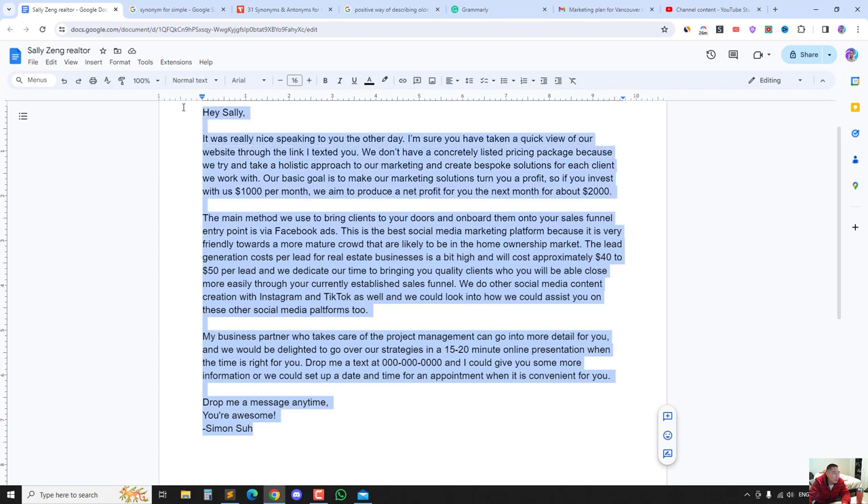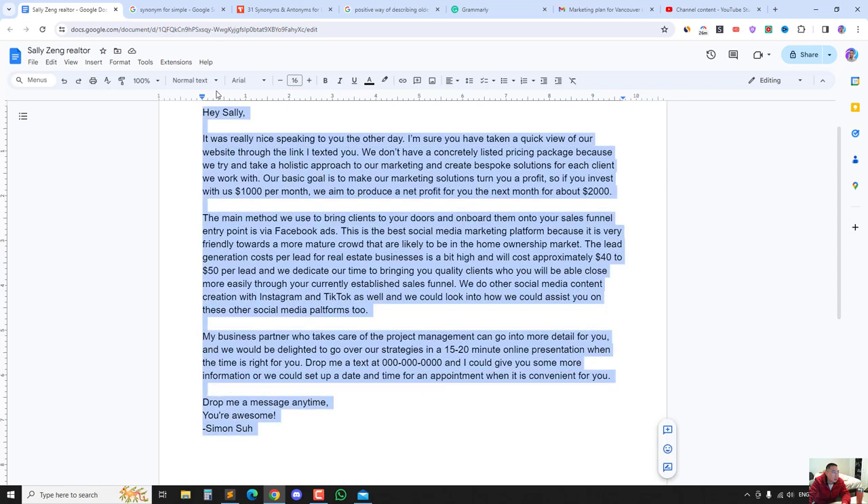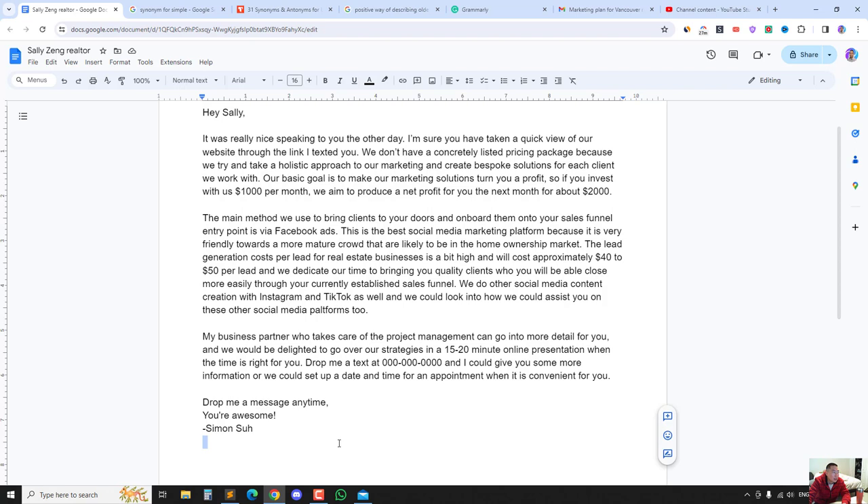Those are just my marketing strategies — I thought I'd share. I'm going to continue uploading sales presentation videos, cold calling content, and stuff like that. Just to give you guys an idea of what I do on follow-ups. I was also texting Sally before this email — I mentioned 'I texted you' in the email — so we were already in contact.